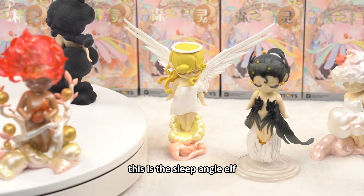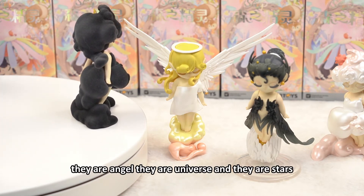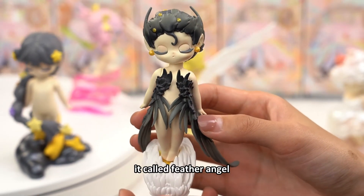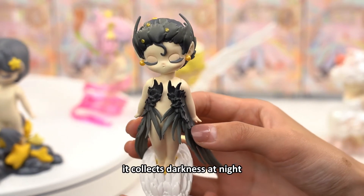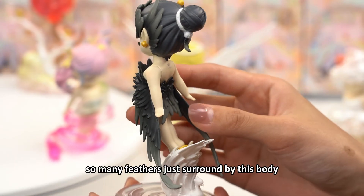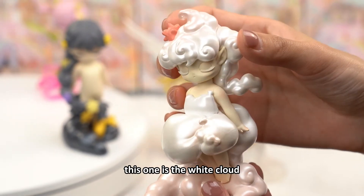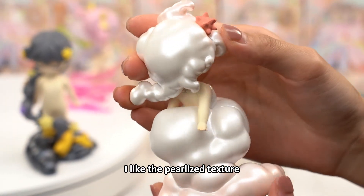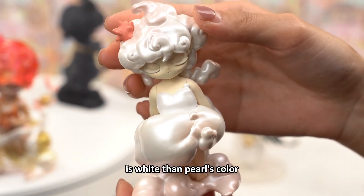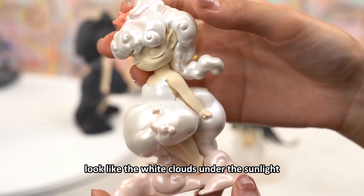This is the Sleep Angel Elves. They are clouds, they are angels, they are the universe, and they are stars. Look at this one — it is an angel called the Feather Angel. It collects darkness at night. I love the design very much. So many feathers surround its body. This one is the White Cloud. I like the pearlized texture, it's very smooth. Her hair and dress are white with a pearl color, looking like white clouds under the sunlight.